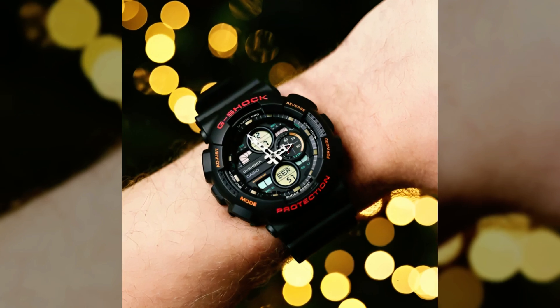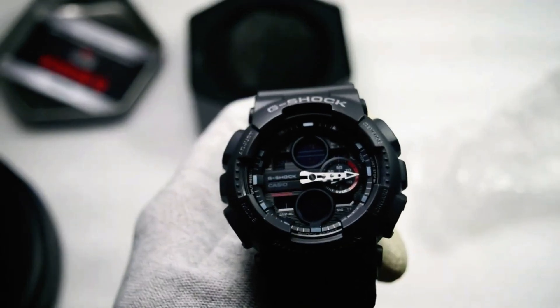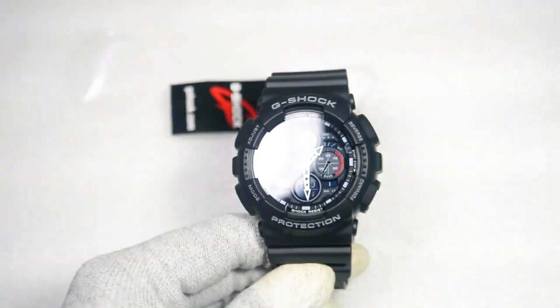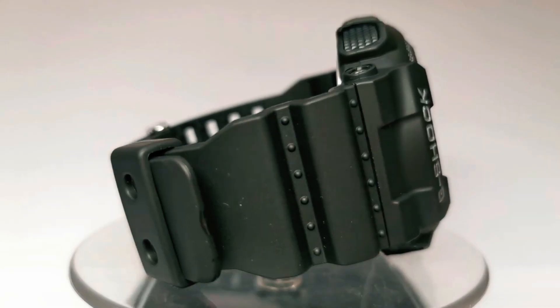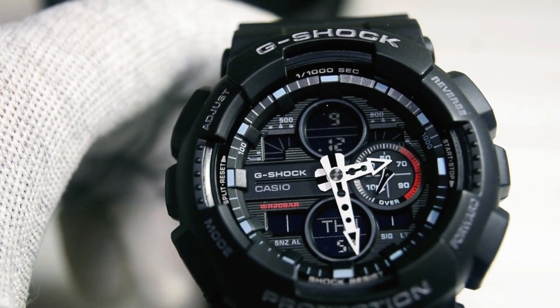Key functionalities encompass a stopwatch, countdown timer, world time, and alarms. Moreover, the G-140 often incorporates LED backlighting, facilitating readability in dim environments. Constructed with enduring materials, its integrity remains intact even in challenging scenarios. Typically, its strap features resilient resin or equivalent robust materials, enhancing its overall durability.